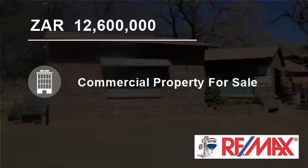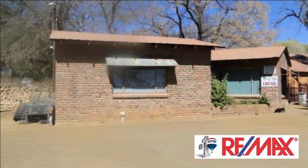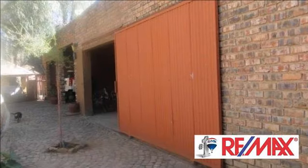Welcome to this 2560 square meter commercial property for sale in Bloomsbrood, Plumfontein, Free State, South Africa, for 12,600,000 rand.